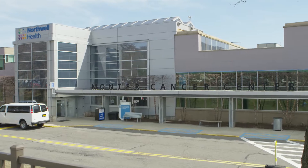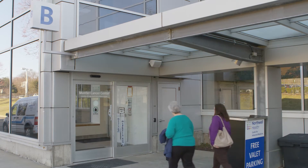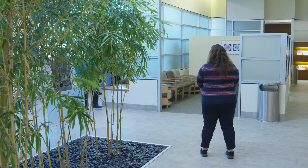Hello and welcome to Northwell Health Cancer Institute. We understand there's nothing simple or easy about cancer. Everyone's journey is personal. At Northwell Health, we offer cutting-edge personalized treatment for cancer. The focus of this video is checkpoint inhibitors, commonly called immunotherapy.